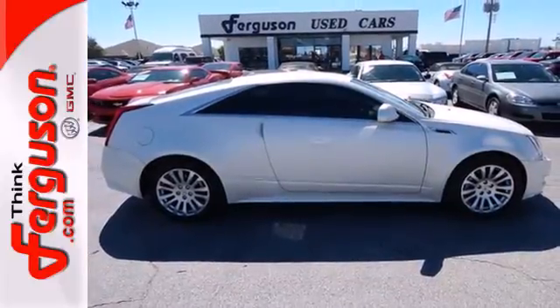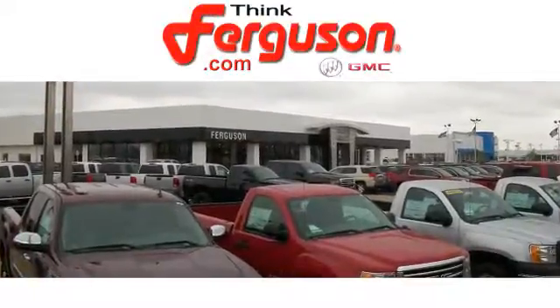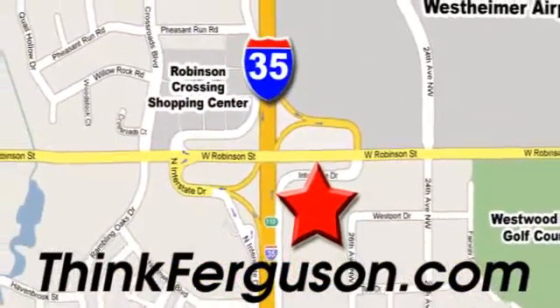Come in today for a test drive. The deals won't get any better than they are every day at Ferguson Buick GMC. The customer service is great too. We are conveniently located off I-35 and West Robinson Street in Norman, Oklahoma.